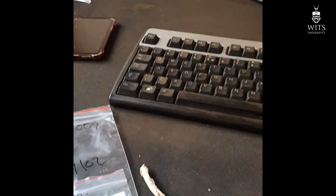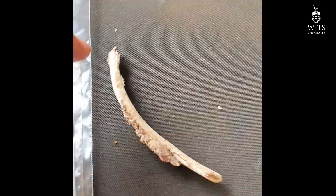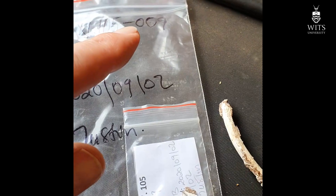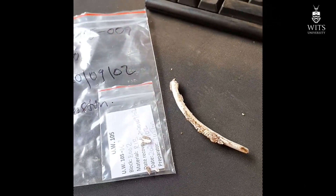Hello everyone, I'm back at the Rising Star site. I just want to show you a new hominid that's coming out — this is from the same block where that dentition came out and all of that wonderful other post-crania. Let me just turn around so you can see: there you can see a hominid rib, it's very characteristic in its curvature. This is now hominid number nine.